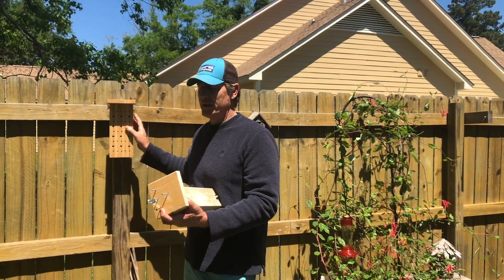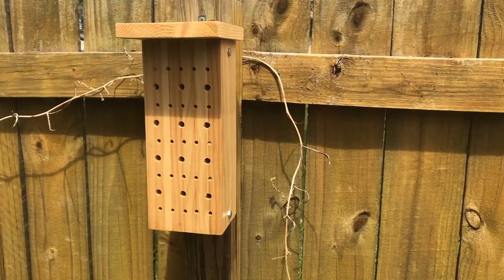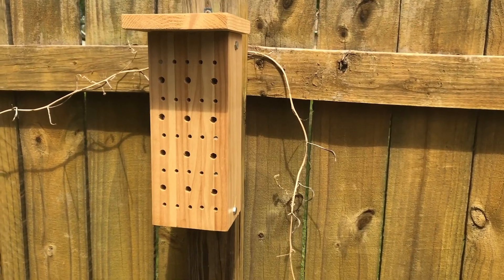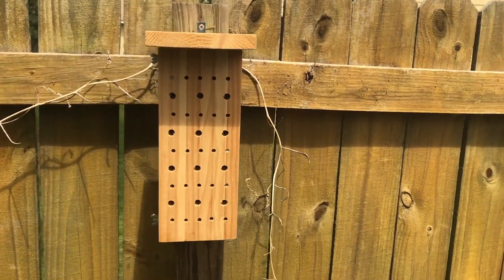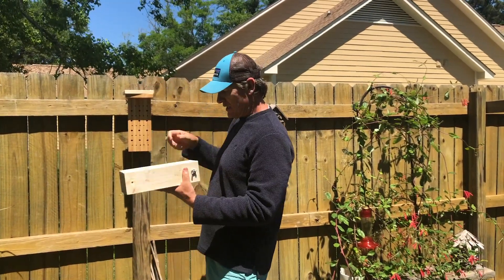Here's one of the bee houses that I built, and we're going to use these on Spring Island. I think I've built 30 of these. What's cool about them is not only will they attract pollinator species, but this particular model, I made it so it can be disarticulated.